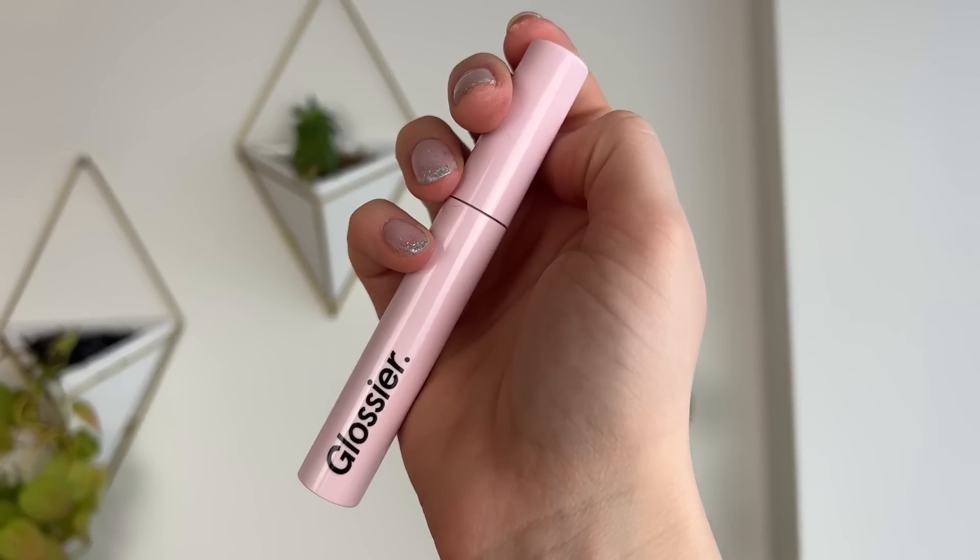Next up, for $18, we have the Glossier Lash Slick, their mascara. I really like this for what it is: an extremely natural mascara, almost like a tubing formula. I love tubing mascaras — I like something that gives me a lot of length, and that's what I get from this. You won't get a lot of volume, but it has tiny fibers in the formula that add length and definition. You can build it up — apply one coat, let it dry, do the other eye, then repeat.